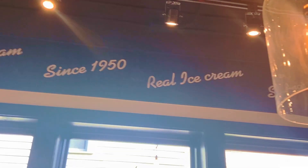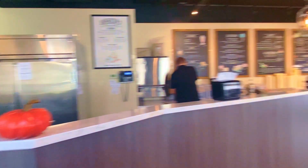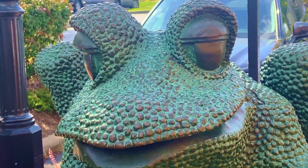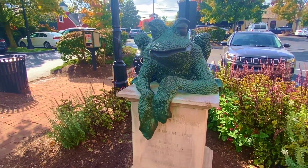Johnson's Real Ice Cream is real good. Any place that offers real milkshakes is my kind of place. Got a chocolate shake at Johnson's Real Ice Cream.